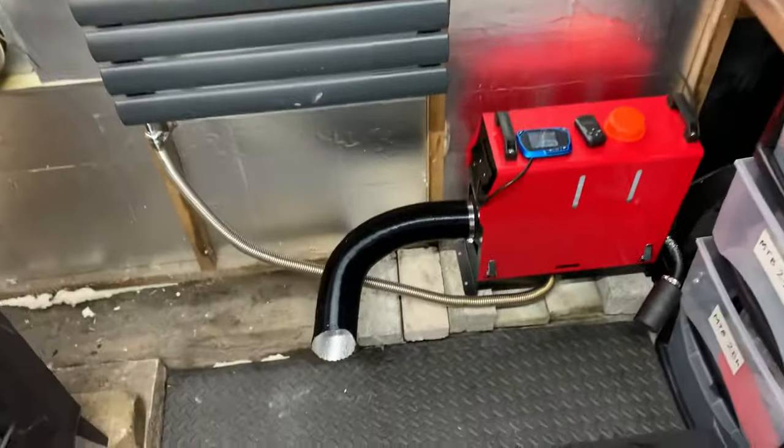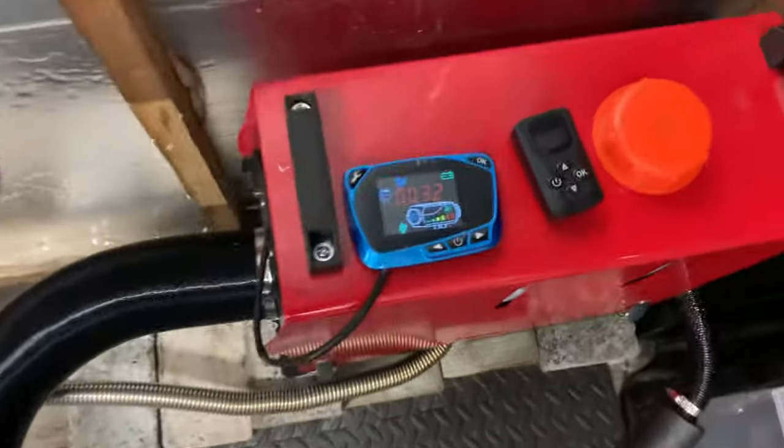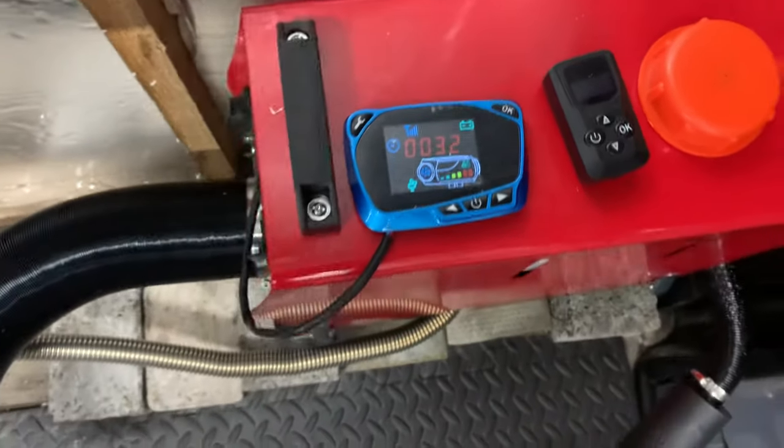Chinese diesel heater, oh yeah. 32 minutes, full tilt.